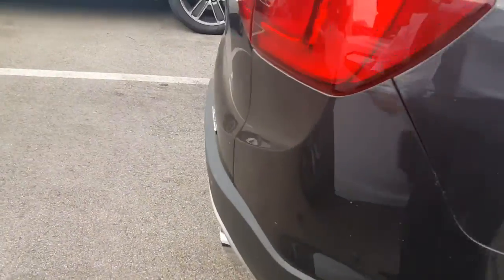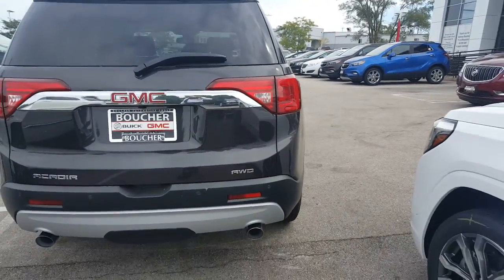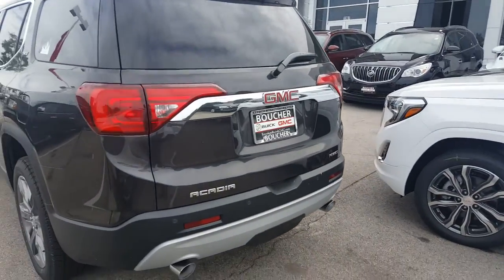This Acadia is an all-wheel drive vehicle. It features front and rear park assist, backup camera, as well as rear traffic alert. It also has a towing package.